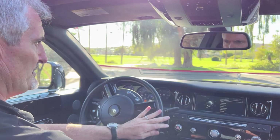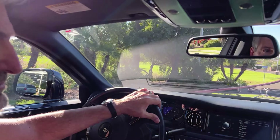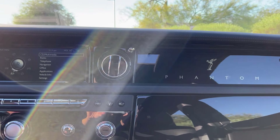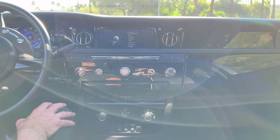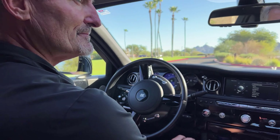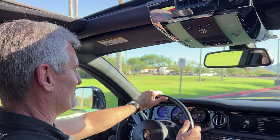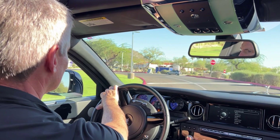This car truly is showroom new, just about showroom new. Carrie says it's absolutely stunning. She loves the mouton overlay rugs — it's a throwback to the tradition of Rolls-Royce and Bentley. Super luxurious for sure.